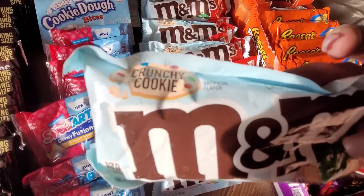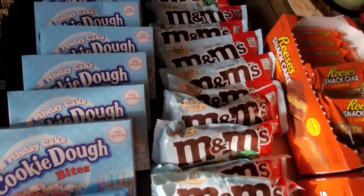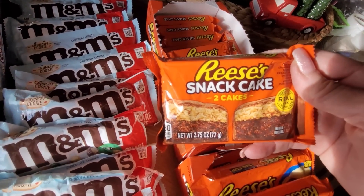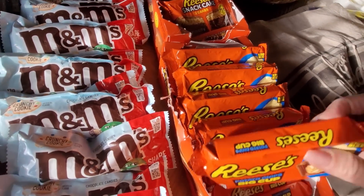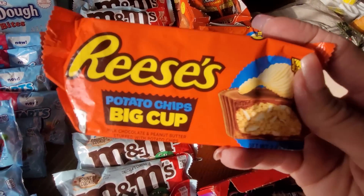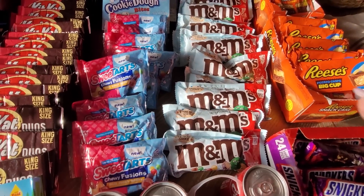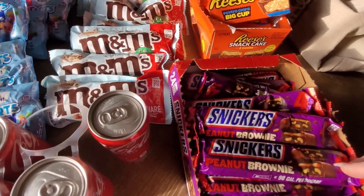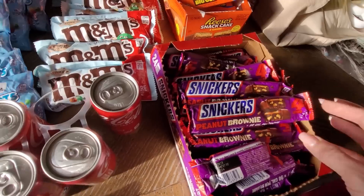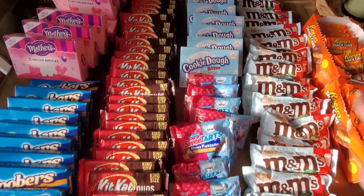And there's another new one - these are called crunchy cookie and these are super good too. Look at how many. And two boxes - one of the Reese's snack cake. And these - oh my gosh you guys - potato chips, potato chips, big cup. You guys have to try those too. It has a really perfect sweet and salty taste. And then a whole case of the peanut brownie. So yeah, look at this - this is an insane score.